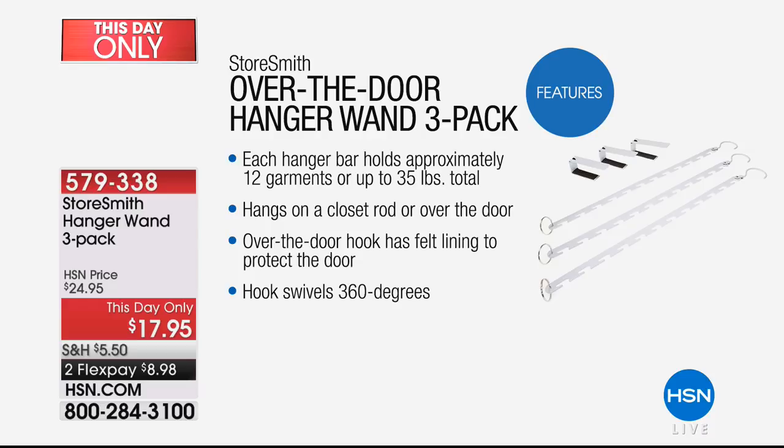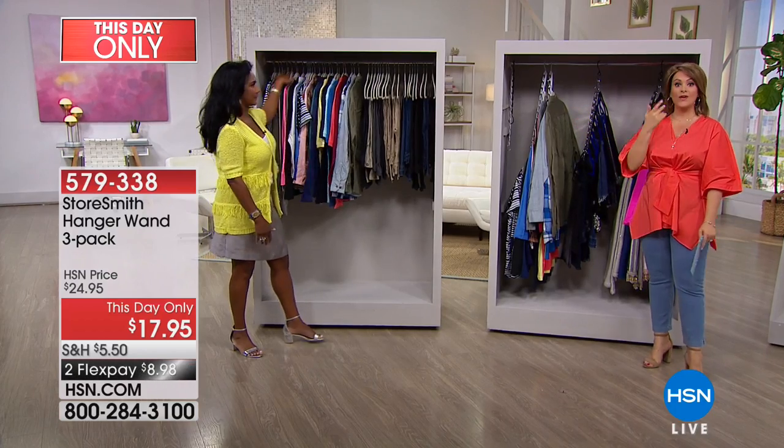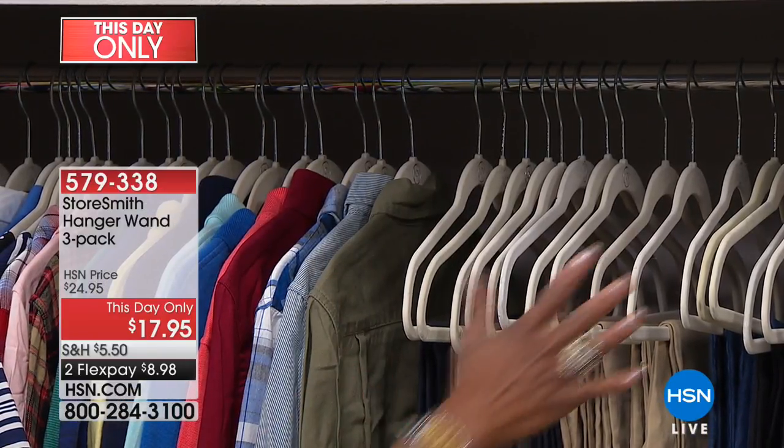It hangs on a closet rod or over the door, because we're also giving you the U-shaped over-the-door hooks. Even that hook has smart details — it has a felt lining so you don't damage your door or paint, and it swivels 360 degrees. We have colors today at the lowest price we've ever done: black, bronze, silver, and white. It's a three-pack and you also get the over-the-door hook, which maximizes space in a small apartment or older home.